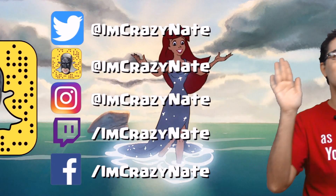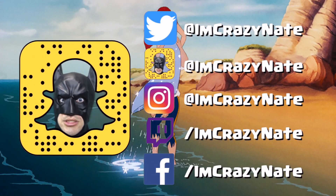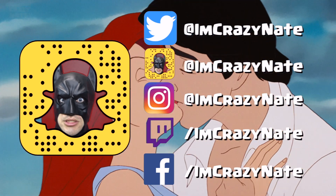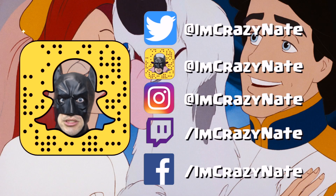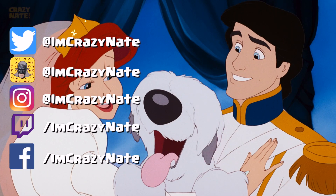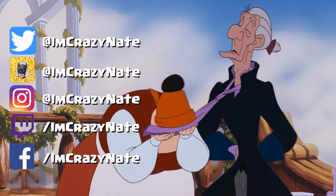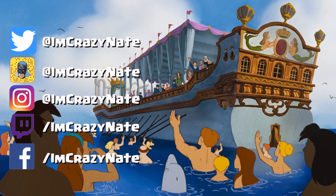Subscribe so you don't miss our next adventure. And most importantly, share a smile — they are contagious. Thanks for stopping by and hanging out with Crazy Nate. Make sure to leave a thumbs up if this left you feeling great. Have fun and we'll see you next time.